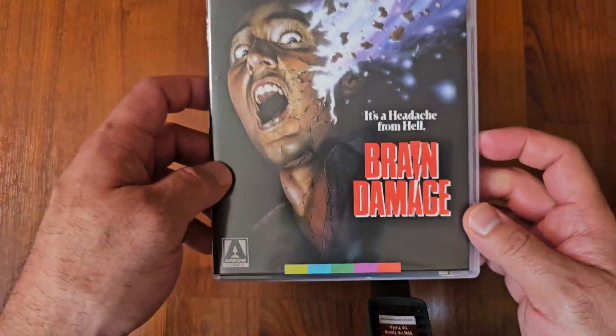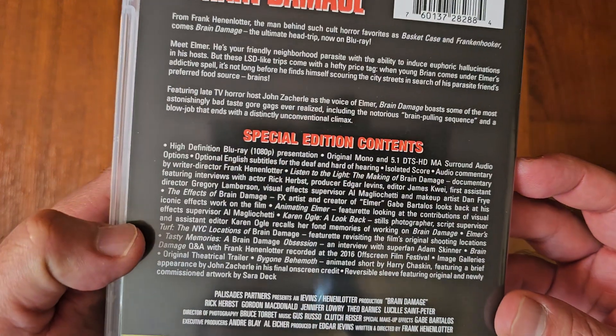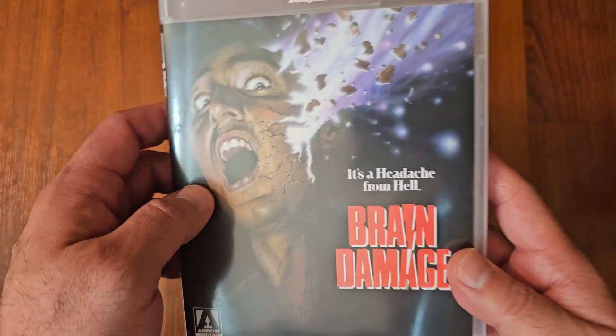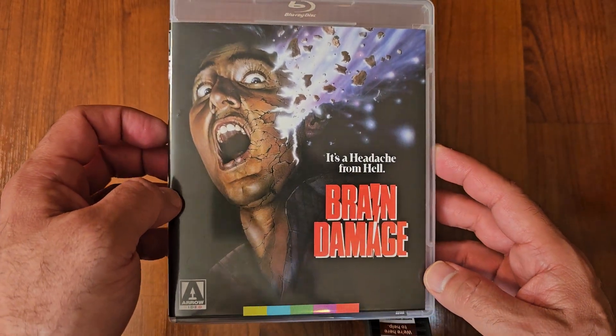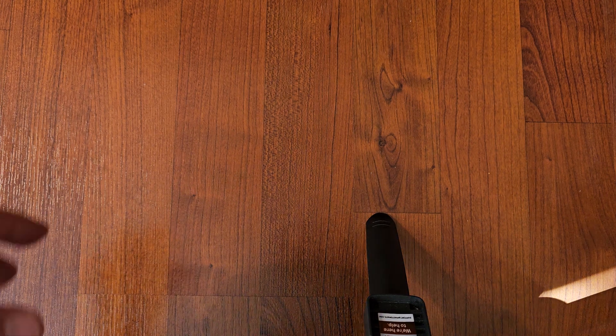Next up we got my Arrow Video Brain Damage. Don't know too much about this one — I got it during a sale they had. Looking forward to watching this one. Brain Damage. I'm going to go through them really quick; I'm not going to talk about each one too much because I don't want the video to drag.